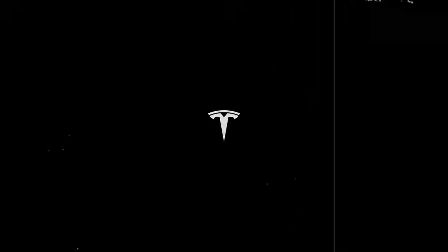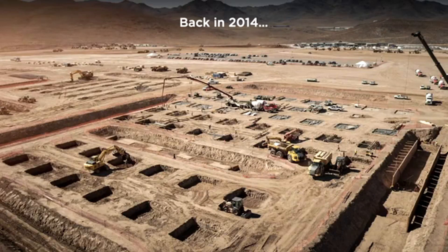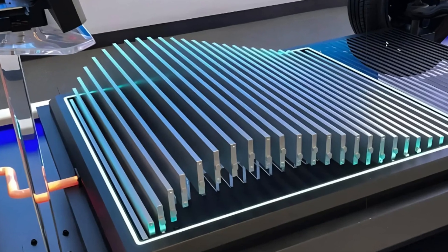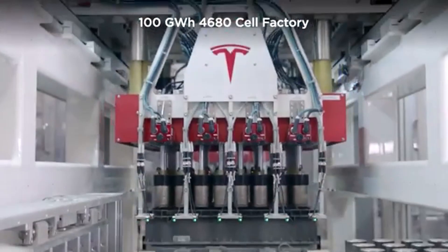In parallel, Tesla began adapting its production to respond quickly to market changes. Need more entry-level Model Y vehicles? Increase LFP production. Increased demand for Cybertruck? Reroute more 4680 cells.